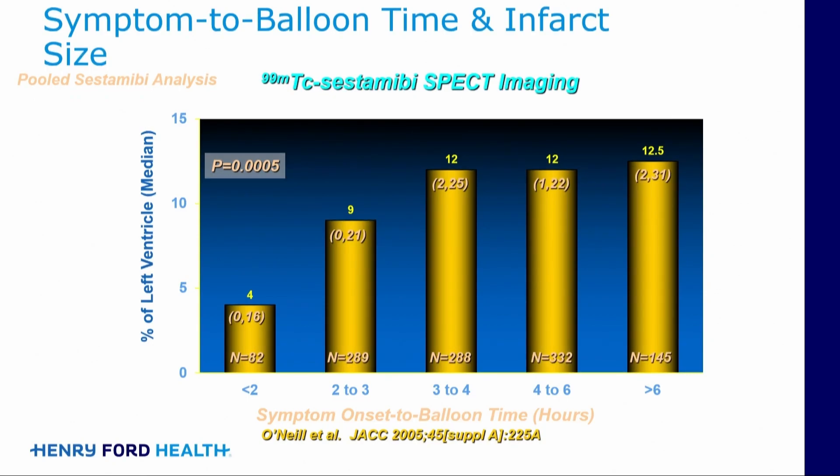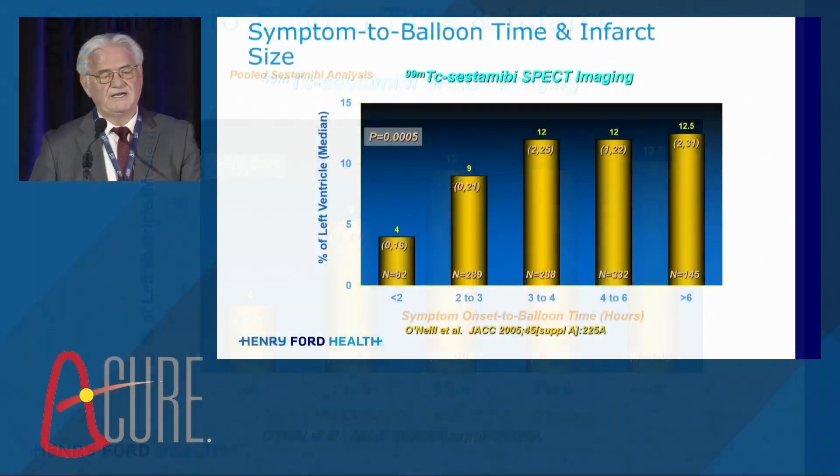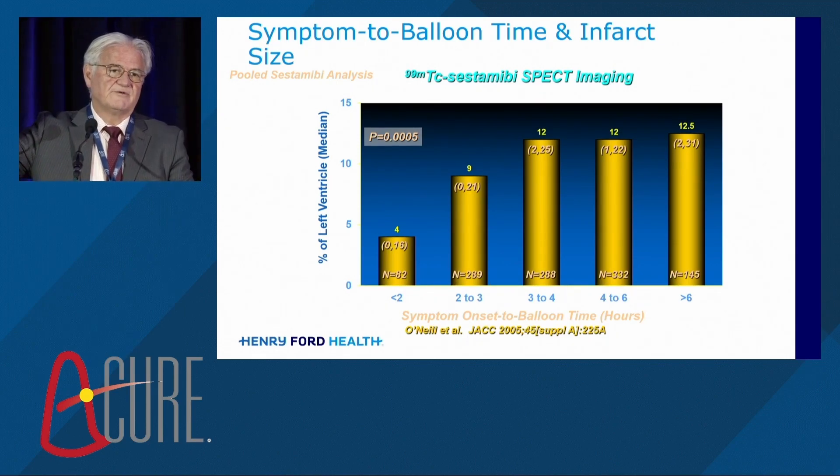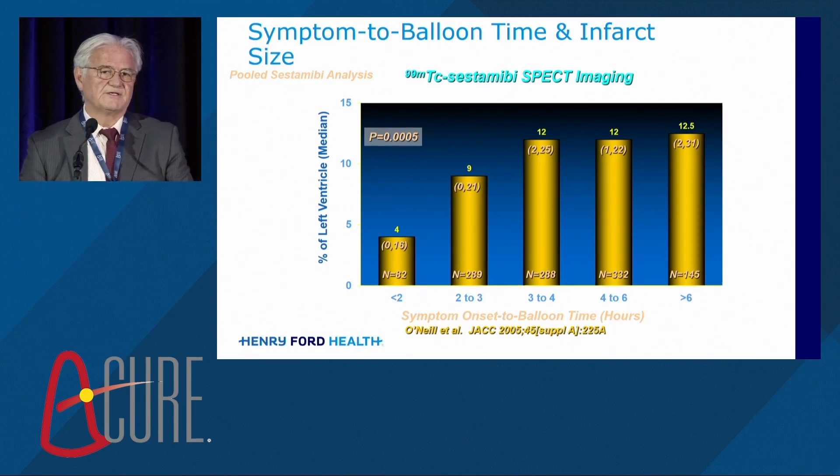We learned quite a bit about this from data presented in 2005, looking at time-dependency of salvage in patients with anterior infarction. If patients come in with less than two hours of symptom onset, they have a very small infarct. If you can get the artery open really rapidly, you're going to do more than anything you possibly can for decreasing infarct size. But after about three hours, you really are not going to be able to do very much. In the United States, the average time from symptom onset to presentation is 1.6 hours. If you add 90 minutes of door-to-balloon time, these patients are getting reperfused at three to four hours after symptom onset — which is really why, although we've dramatically decreased door-to-balloon time, we haven't really changed the mortality for acute infarction in the last 20 years.